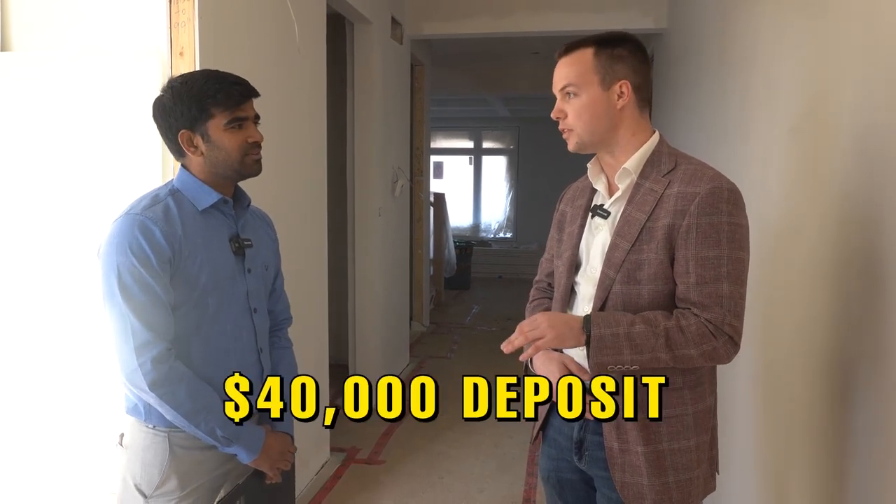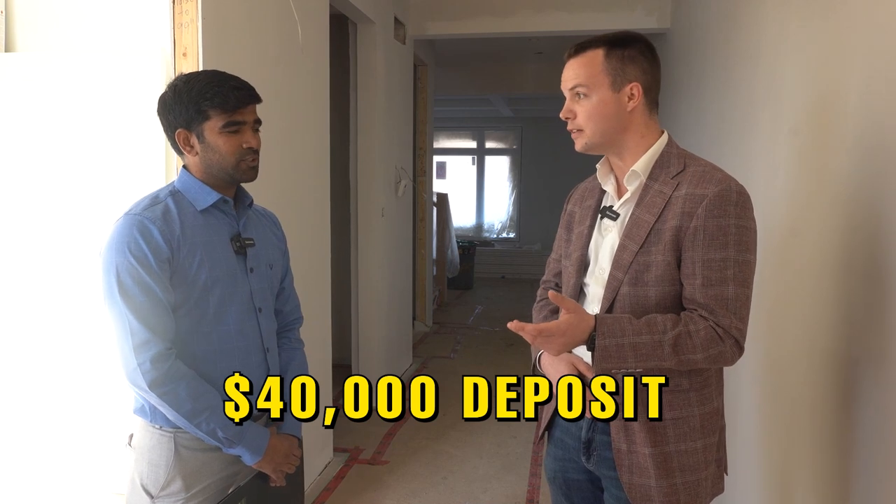The deposit structure is a total of $40,000, which is phenomenal for the area. It's staggered: $10,000 when you have a signed purchase agreement, another $10,000 once they start digging the foundation, and your final $20,000 once the roof is complete. That's less than 5% until you get the keys. Closing is expected February 2023, so you've got about another year. Compare that to Toronto, where they ask for 5% in the first 30 days and another 5% in the next 90 days — this is a pretty good structure.